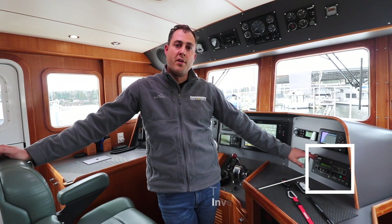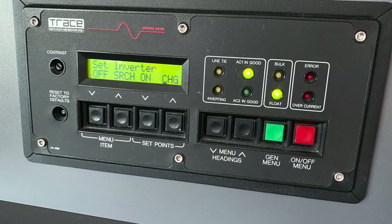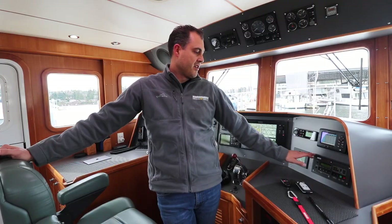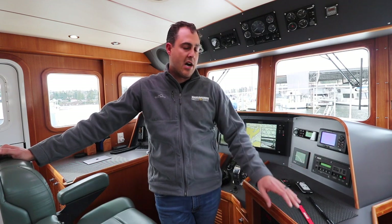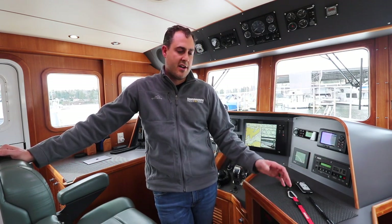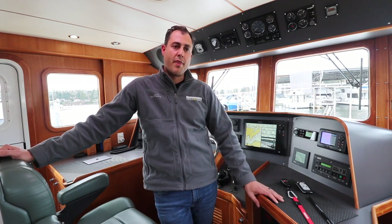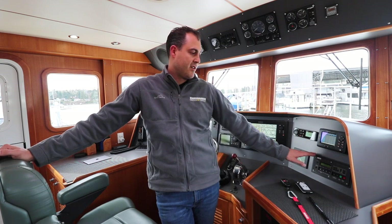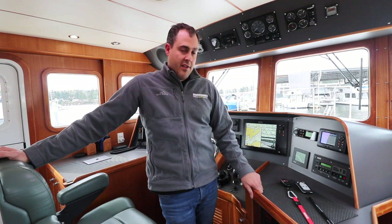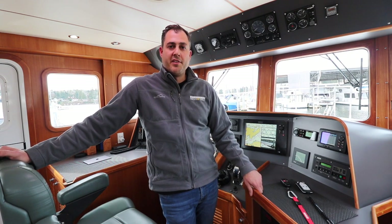Below the AIS controller is our inverter panel. The inverter takes 12-volt battery power and converts it to 120-volt AC power, keeping our outlets live. This means you can charge a laptop, plug in a hairdryer, or run a toaster without running the generator or being plugged into shore power. That pretty much concludes the tour of our electronics up in the helm.